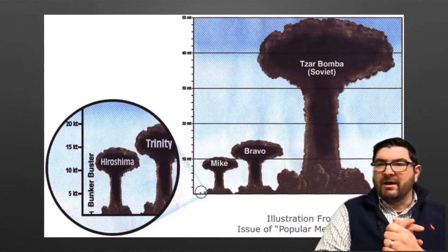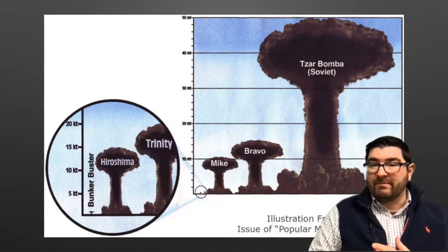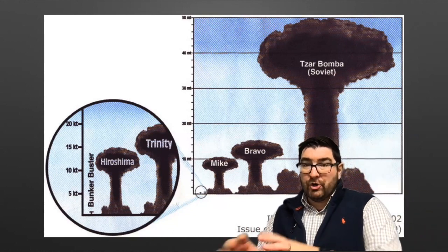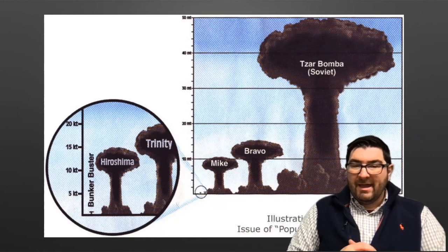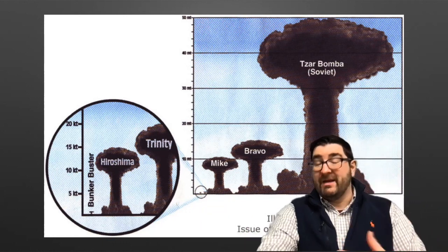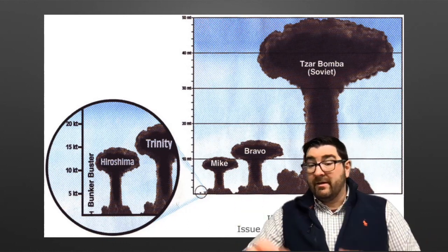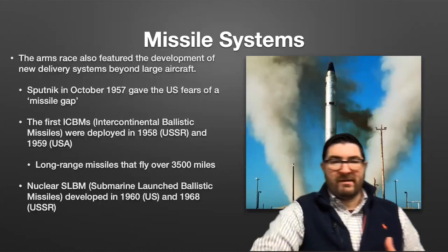Here you can see a representation of the size of the mushroom clouds created from these tests. Mike and Bravo were early tests of American hydrogen bombs. You can see Tsar Bomba. And over here, these little circles — that would be the Hiroshima bomb and the Trinity test, the first testing of an atomic bomb. So obviously, the Cold War situation ramped up with far more devastating weapons.